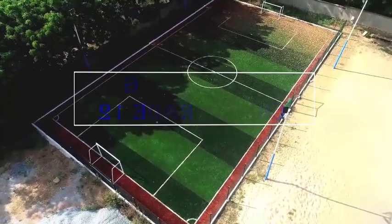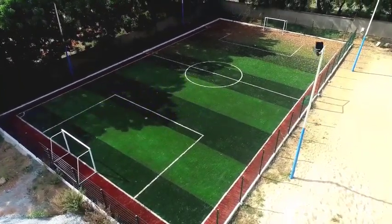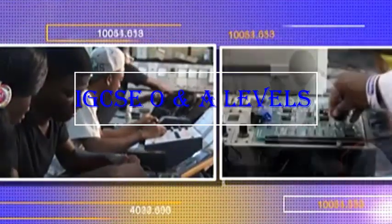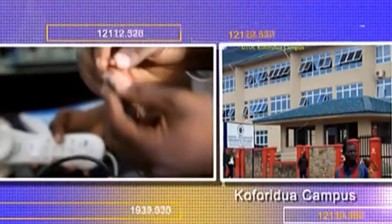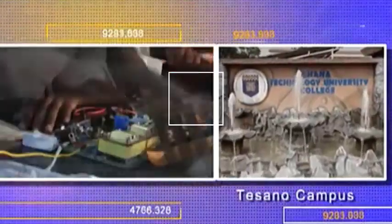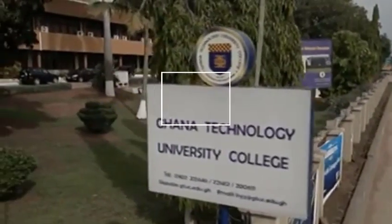American high school grade 12 diploma holders will be placed at level 100 in a relevant area of study. International General Certificate of Secondary Education O and A level holders must have three relevant subjects at the Cambridge A levels and at least five passes including English Language and Mathematics at the Cambridge O levels, and such applicants will be placed at level 200.